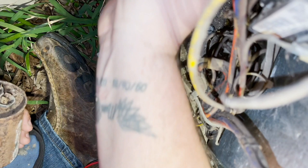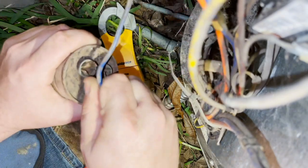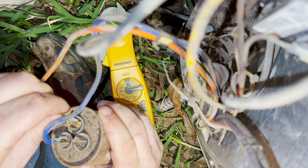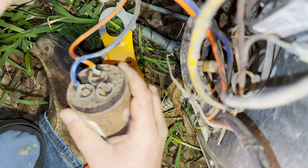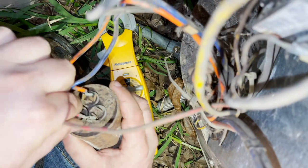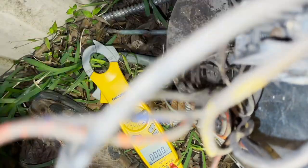Let's see — blue is the fan on Nordyne, orange is common from the fan, red is your start winding for the compressor which goes to hermetic, and then you have a short yellow that jumps from the contactor to the capacitor.